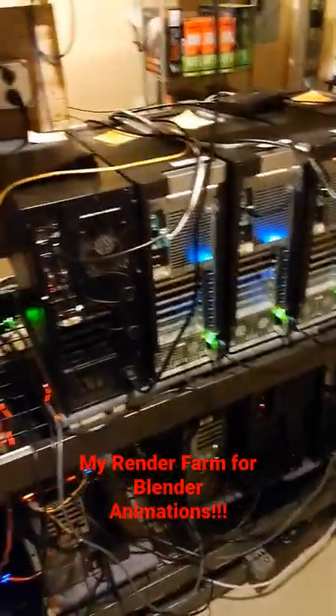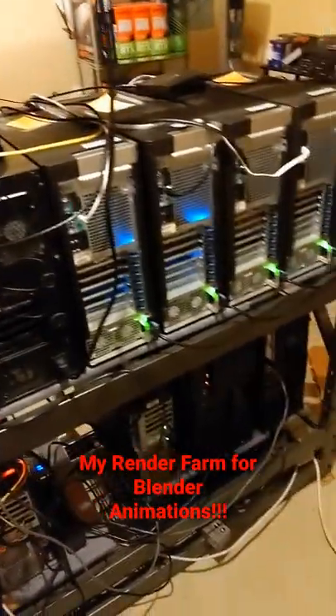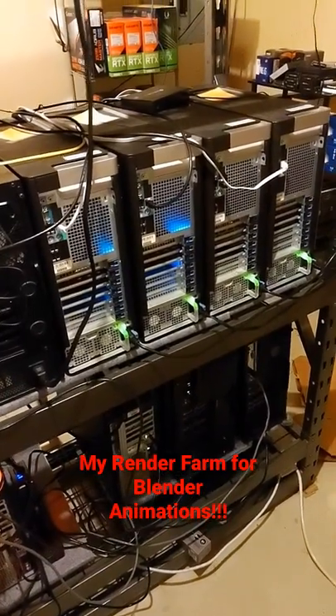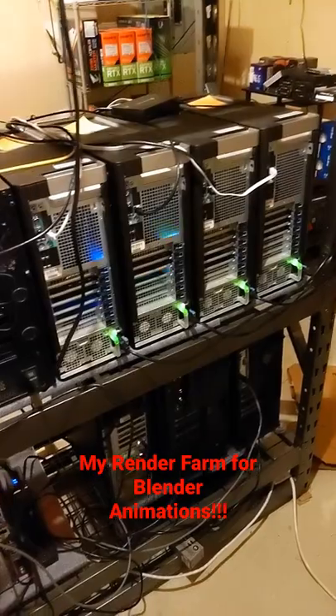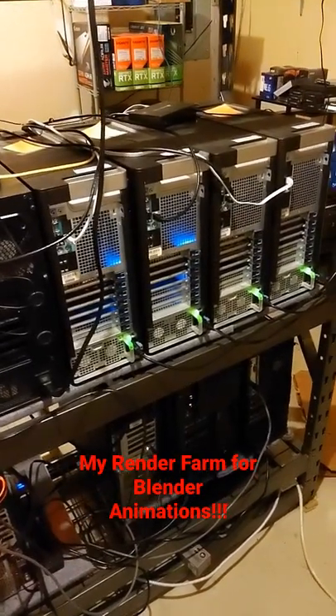These go at least as fast, maybe even 50% faster than my desktop does on its own, so they save a lot of time and let me keep working.